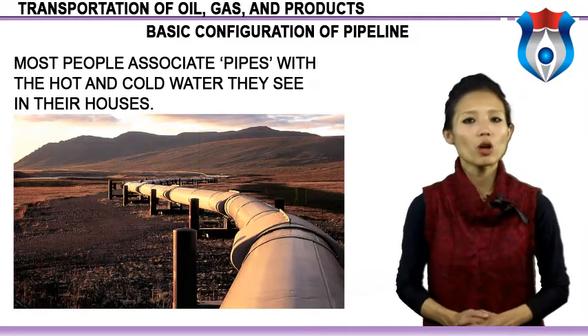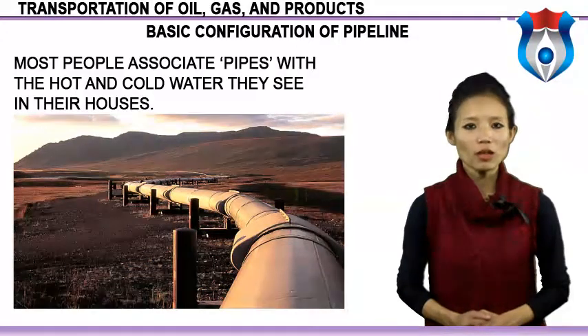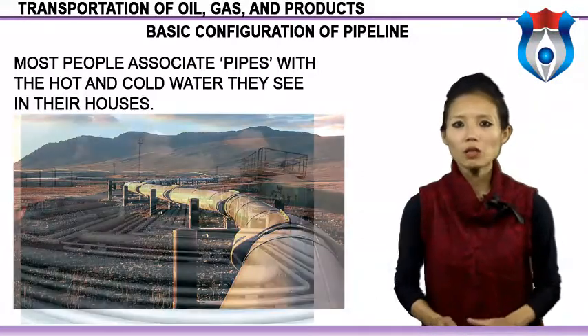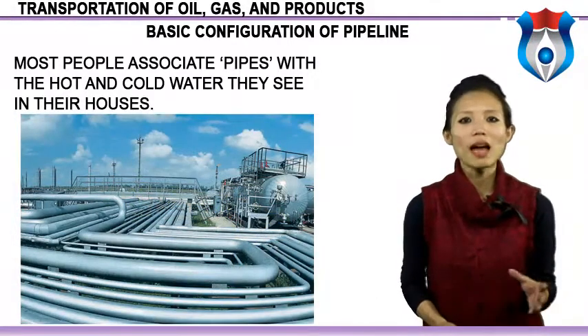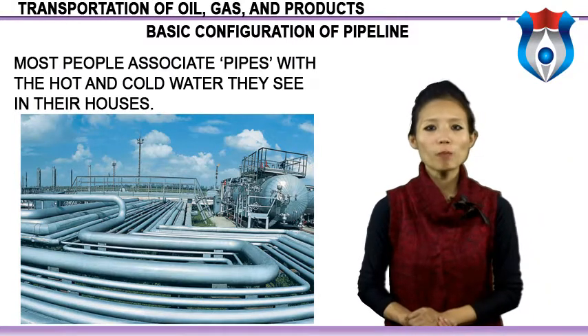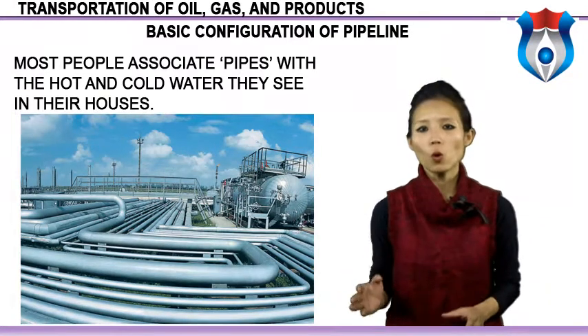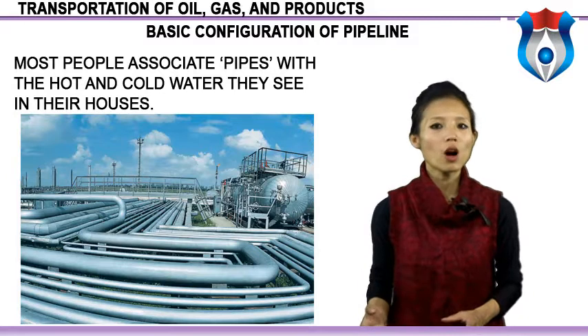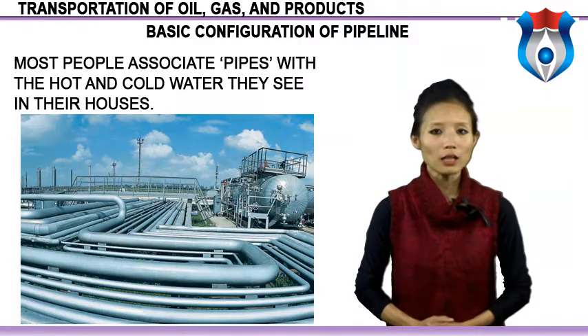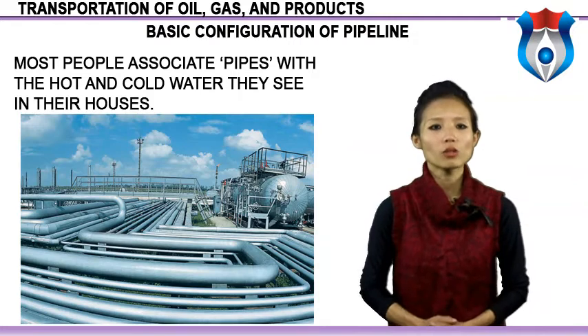Crude oil is often transmitted between continents on large tankers, but oil and natural gas is transmitted across continents by pipelines. These pipelines are very large in diameter and can be over 1,000 km in length. Transmission pipelines are the main arteries of the oil and gas business, working 24 hours per day, 7 days a week, continuously supplying our energy needs. They are critically important to most countries' economies.